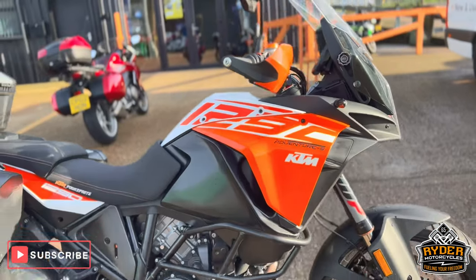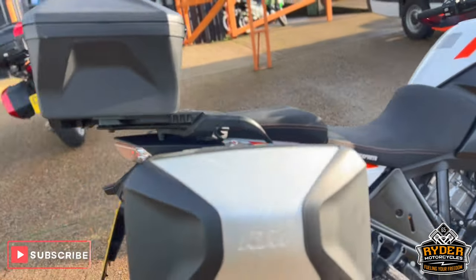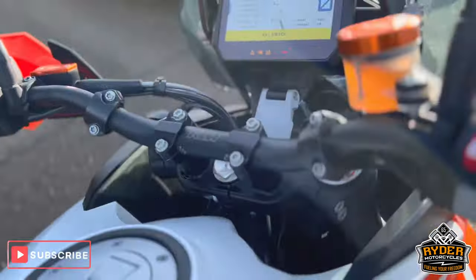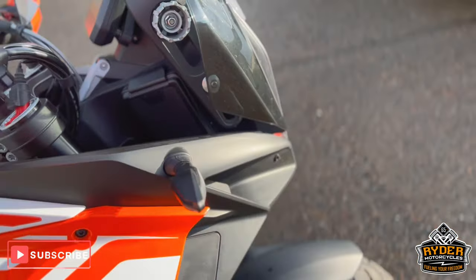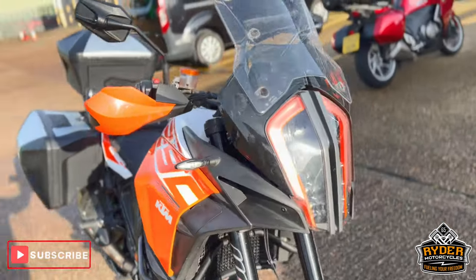Just arrived in stock — it's a really nice KTM 1290 Adventure S. It's a 17 plate and the mileage is 22,507. It's just a brief walk-around video to show you the bike and show you any extras that are on it. So we'll start off at the front.